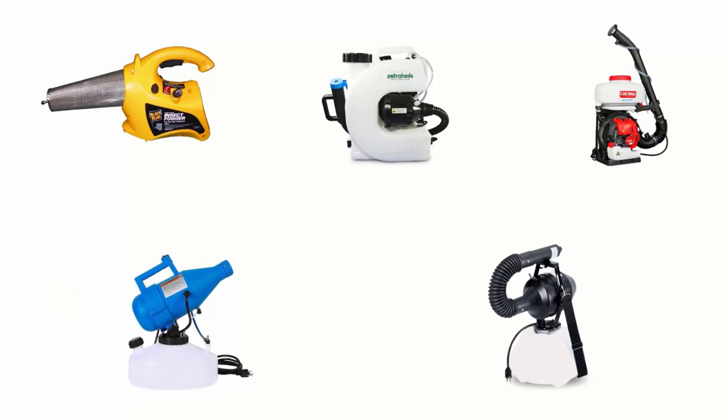In order to help you find the right one, we have selected and reviewed the best mosquito repellent fogging machines. If you like any of them, you can buy through the link in the description.